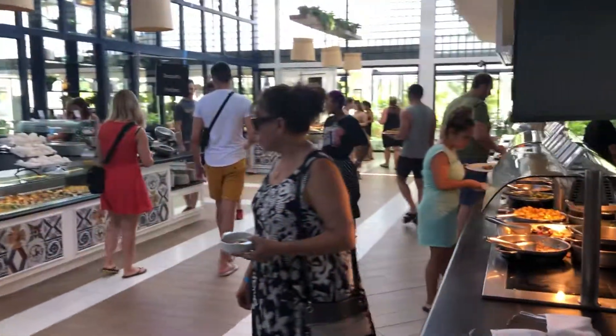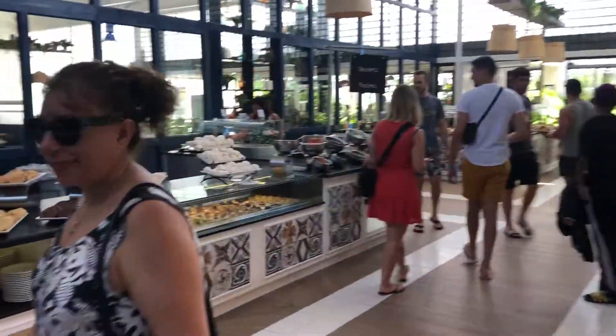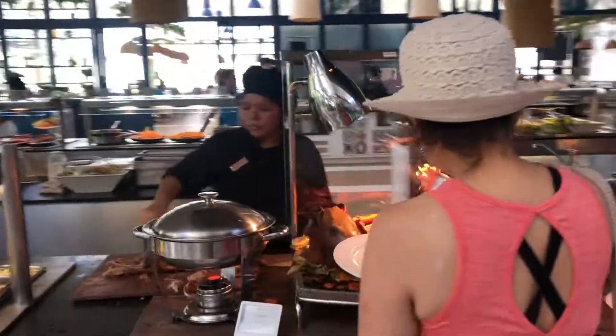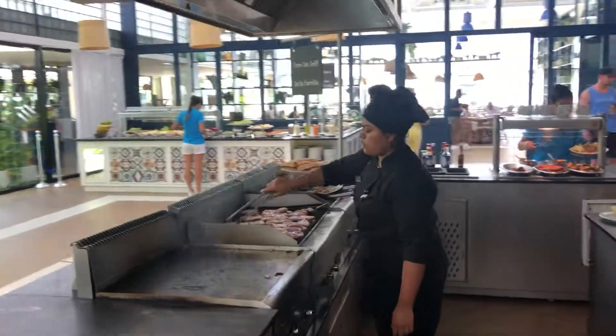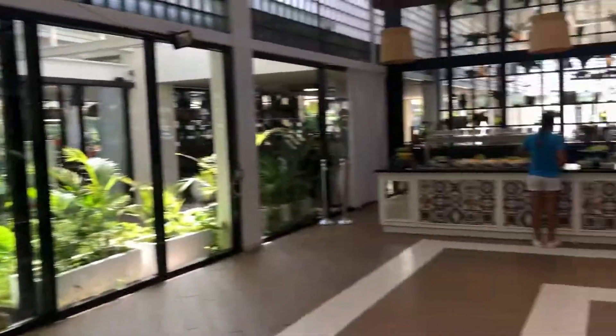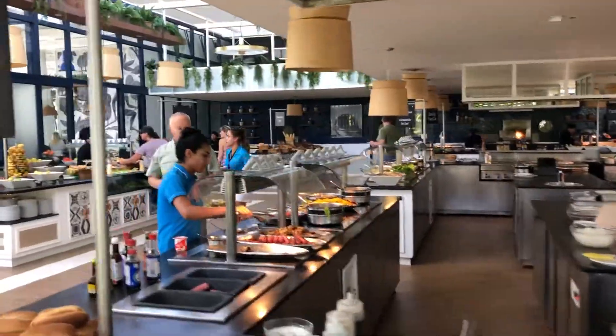Well, I'm feeling pretty hungry now — time to go grab a plate. Hope you guys liked the video. Don't forget to like and subscribe so you can be notified of all my new videos. I will be posting more shortly. This has been Chris Lenis, signing out.